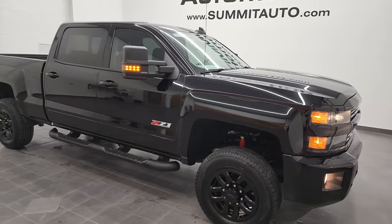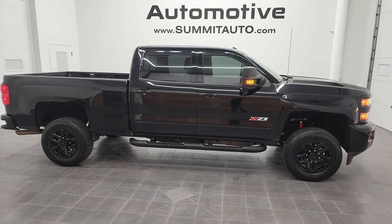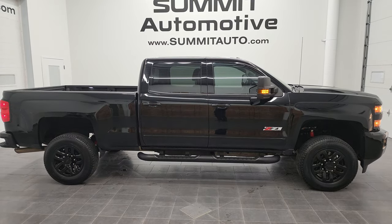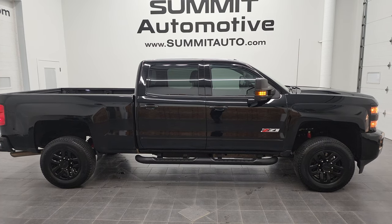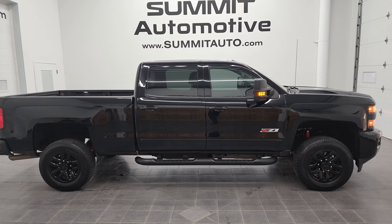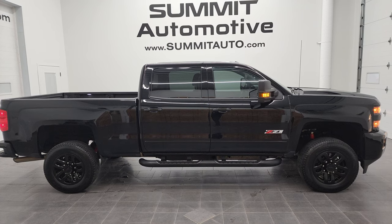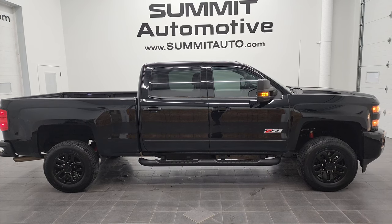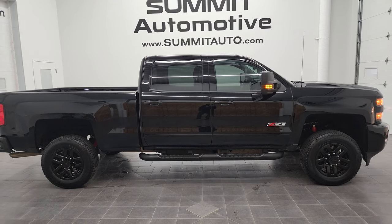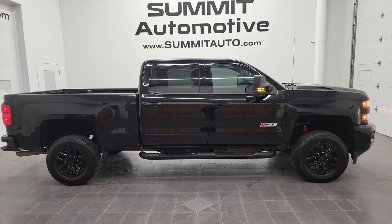I would highly recommend this 2017 Chevy Silverado 2500 Crew Cab Short Box LT1 Z71 Midnight Edition from a quality and condition standpoint. To see more pictures of this truck or one of our other 450 new and used cars, trucks, SUVs, minivans, Wranglers, half tons, three-quarter tons, one tons — go to summitauto.com. Full pictures and descriptions of every single vehicle from two locations. For more HD videos, go to youtube.com/summitauto. Remember to like, subscribe, and share, click the bell notifications for daily updates, and you might just find your next truck there.